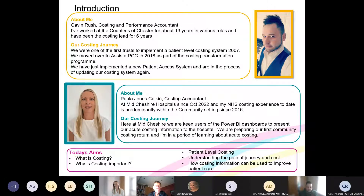For our costing journey, we were one of the first to implement a PLICs system back in 2007, and then in 2018 we moved to a PCG system in line with the Costing Transformation Programme. We've just had a new patient access system and our costing system has been bought out, so we're in the process of implementing another new costing system — effectively starting from scratch and building that up again.